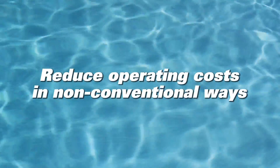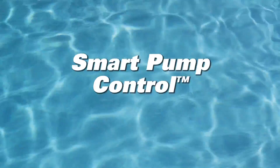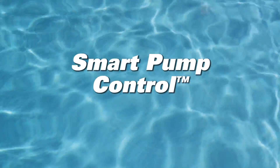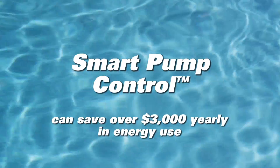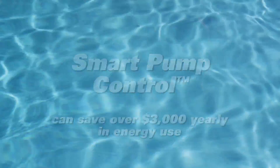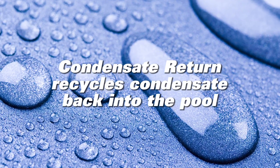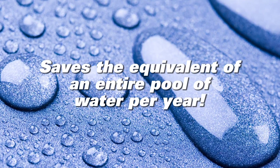PoolPak reduces operating costs through non-conventional ways as well. Our SmartPool water pump control turns off the supplementary pool water pump when not in use, saving over $3,000 in energy usage per year. The condensate return recycles condensate back into the pool, saving the equivalent of an entire pool of water per year.